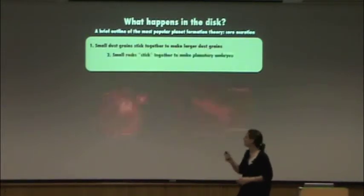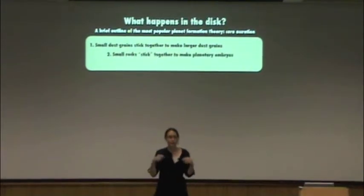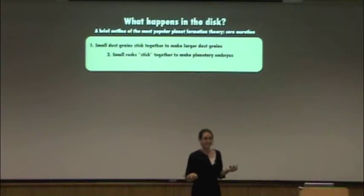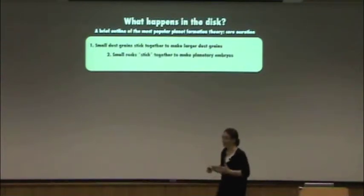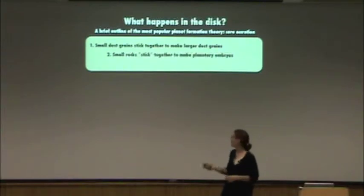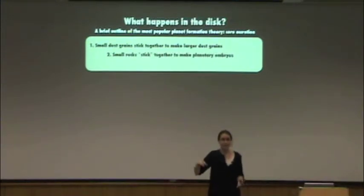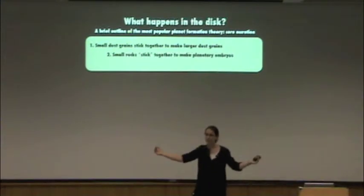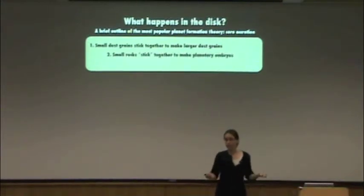Step two is a problem, and you know about this at the beach too. It's very easy to get sand grains to stick together, but if you start throwing rocks at each other, do you think they're going to stick? No, of course not. This is actually a serious problem with planet formation: how do you get small rocks to stick together and make planetary embryos? It's called the meter-sized problem. It's very hard to get things that are about a meter in size to stick together — they're not naturally very sticky, and they don't have enough gravity to hold together.